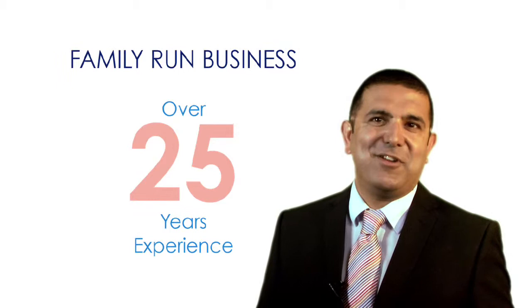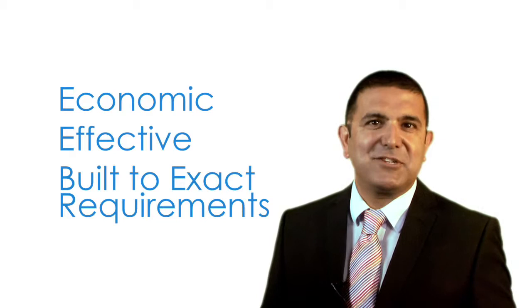From the sale and installation of simple dehumidifiers to full air conditioning systems, P&M Copac develop and supply solutions that are economic, effective and built to the exact requirements for your homes, offices and manufacturing spaces.